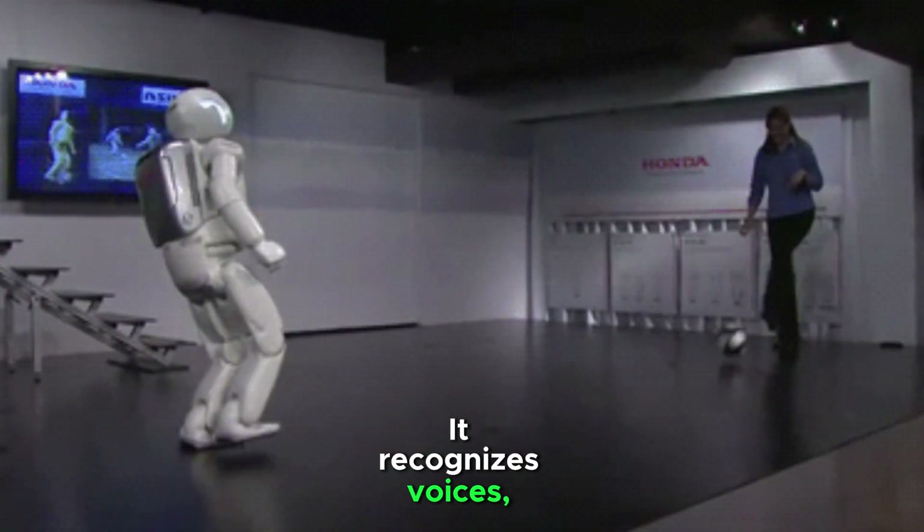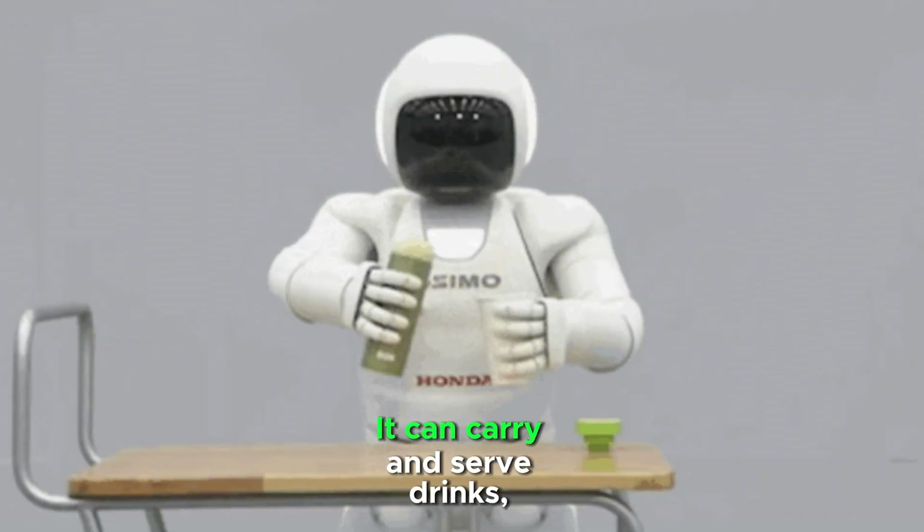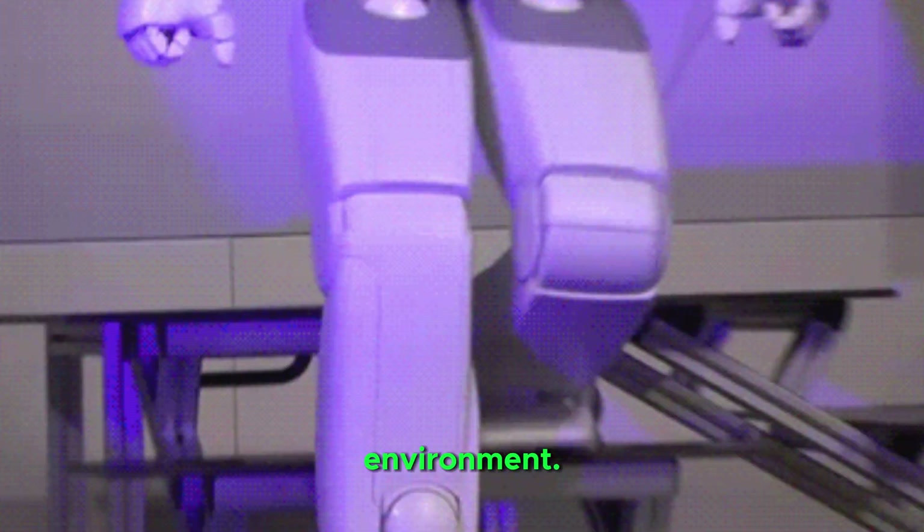It recognizes voices, gestures, and faces, and responds to commands. It can carry and serve drinks, shake hands, and perform delicate tasks. It avoids obstacles and maps its environment.